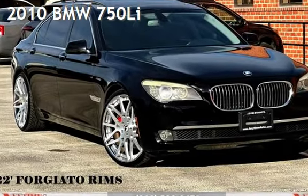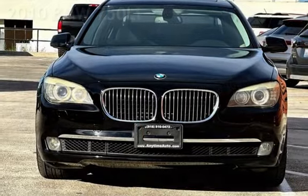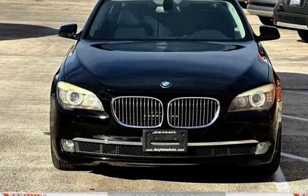Presenting a pre-owned 2010 BMW 750 Li. This four-door sedan has an eight-cylinder, 4.4-liter V8 engine, with rear-wheel drive and an automatic transmission.